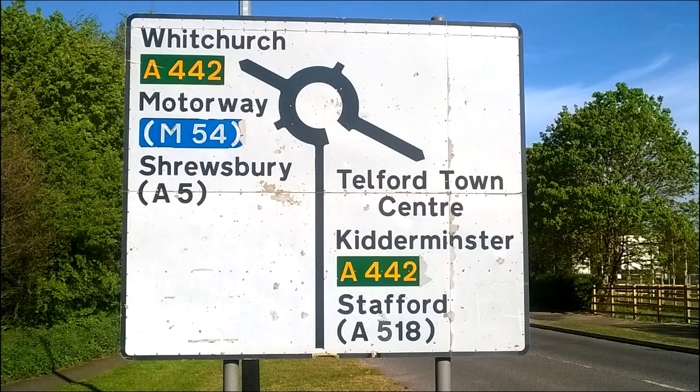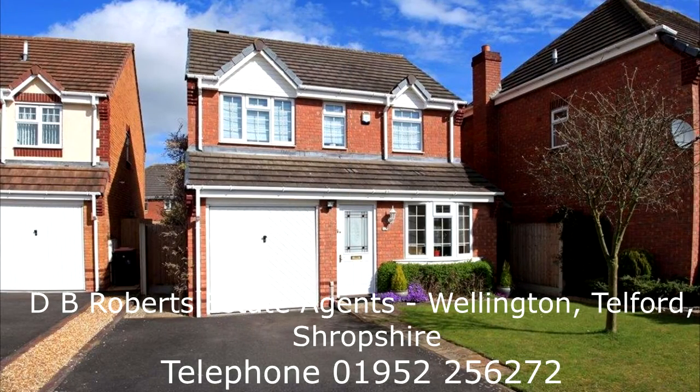Viewing is highly recommended for this immaculate, well-maintained family property. Appointments to view the property can be made with the estate agent D.B. Roberts on 01952 256 272.